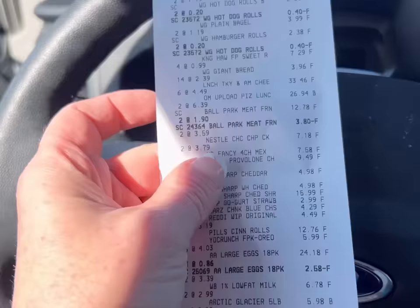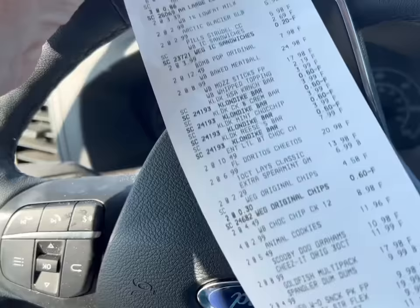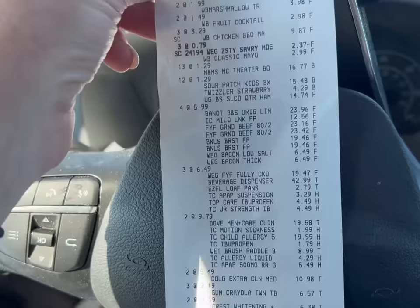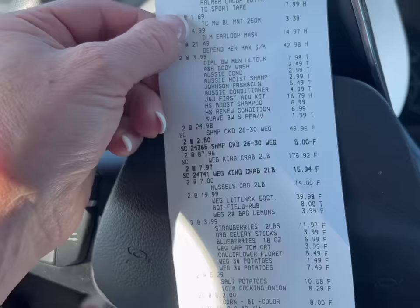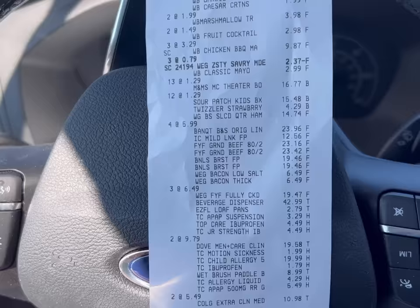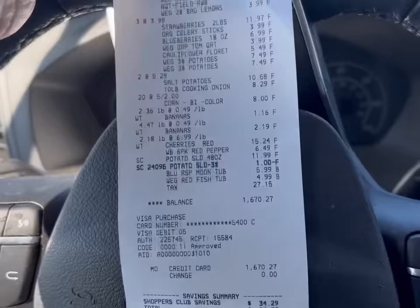Why are toiletries so expensive? I don't get it. I am thankful that I'm able to afford toiletries for my family - but how are some families supposed to afford that? This is not fair. Look at this total. Granted, I did get stuff for the clam bake and the crab legs and the drinks dispenser - but look at that total. Got to load that into my Fetch app.